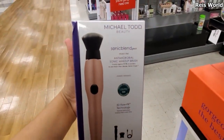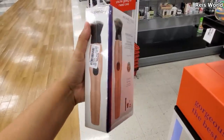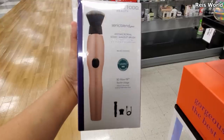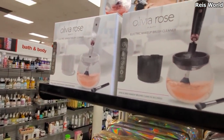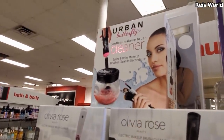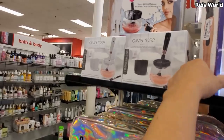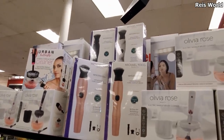$45. I found Michael Todd Beauty, the Sonic Blend Pro. That's a makeup brush for $45. They also have Olivia Rose makeup brush cleaner in white and black, and kind of like a generic one on top. That one's going to be $15. Michael Todd Beauty - they do come in black and like a marbled one.